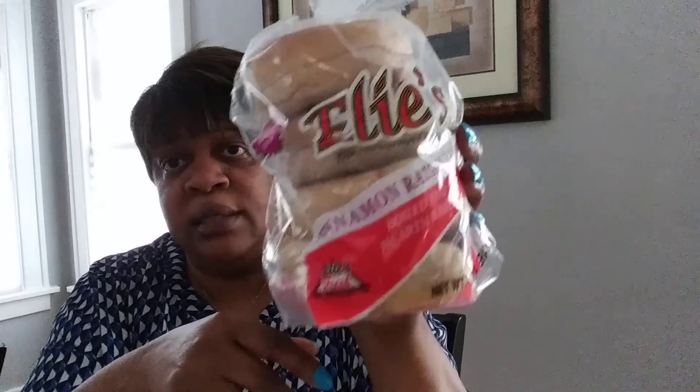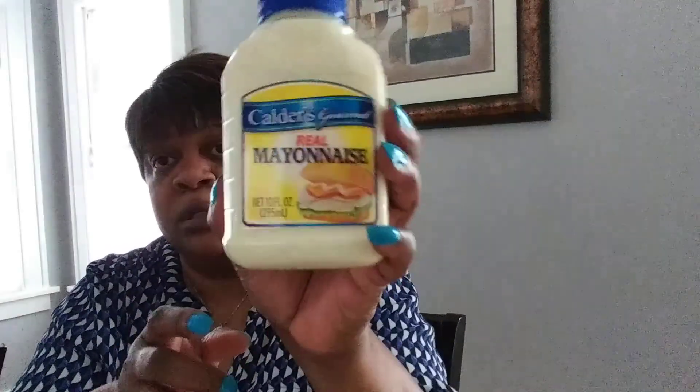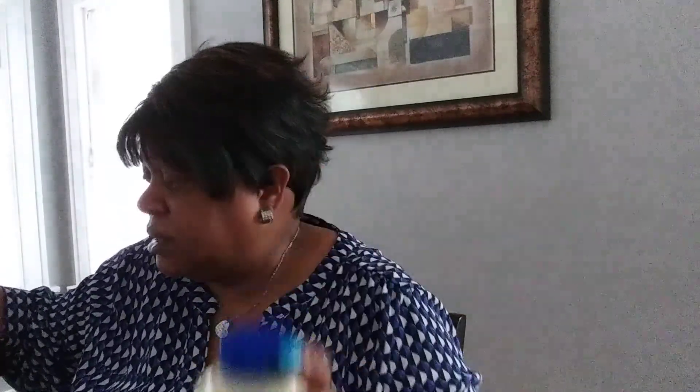I needed some of these for breakfast in the morning — these are Ellie's cinnamon raisin bagels, you get four in here and they smell so good. I think I'm going to have this with my tuna for dinner tonight. I also needed some mayonnaise — it's Colder's Gourmet real mayonnaise, a 10-ounce little jar. I don't really like this stuff but I have to mix it in with my tuna to make it taste good.